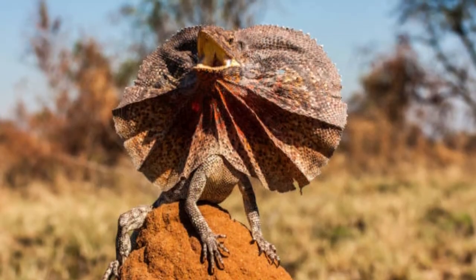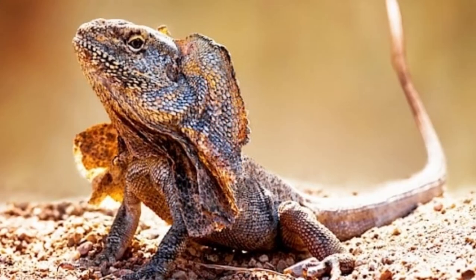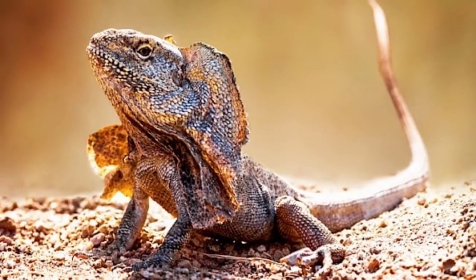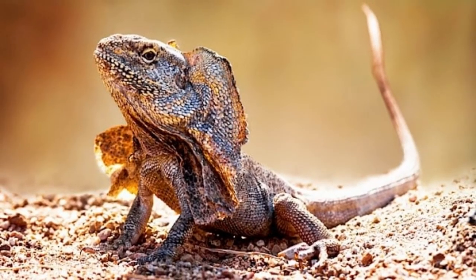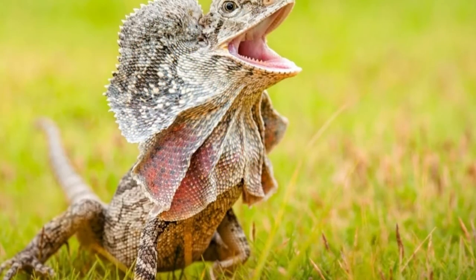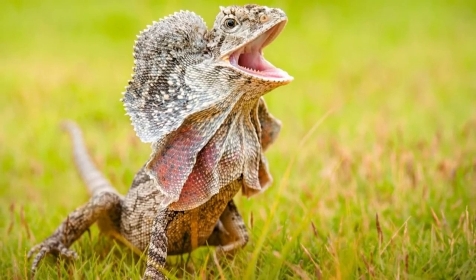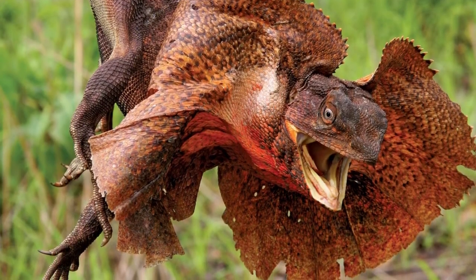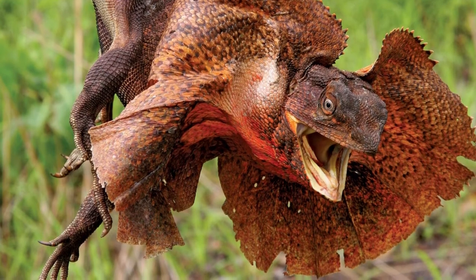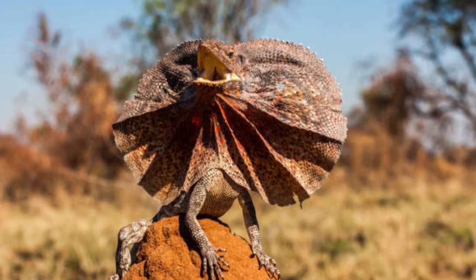The conservation status of the frilled agama is least concern, but it does face a few threats. Its habitat is threatened by deforestation. In addition, an increase in feral cats in their living environment has contributed to a decrease in their population. There are no specific conservation plans in place for this lizard; however, there are some wildlife parks that are home to some of these lizards. Wasur National Park in New Guinea is one example.